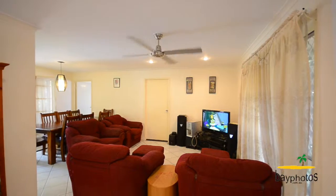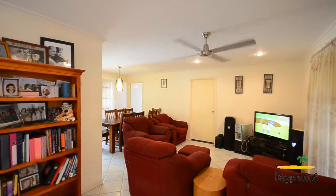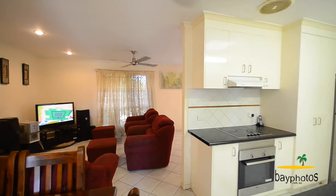As you enter the home you'll instantly notice the open plan lounge and dining area which leads through to the kitchen, which includes plenty of bench space and is ideal for entertaining.